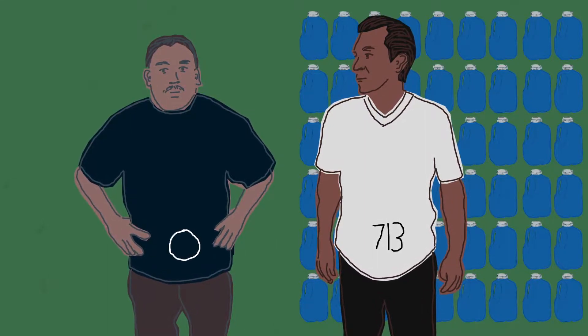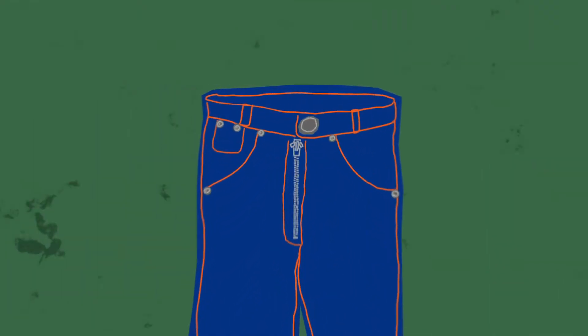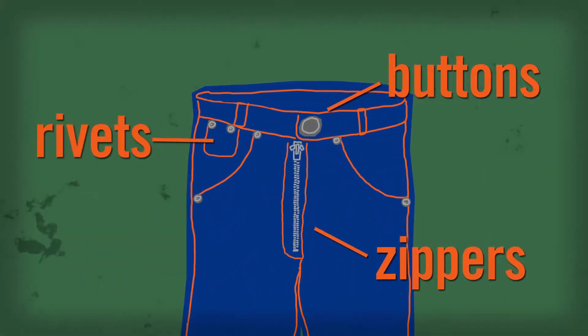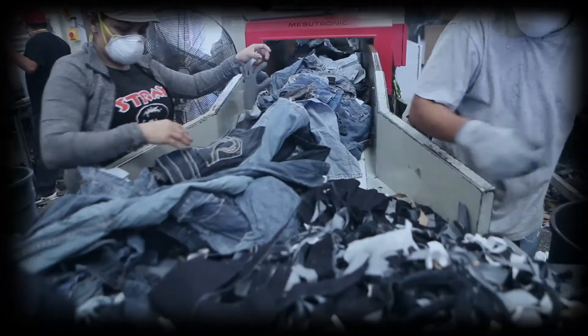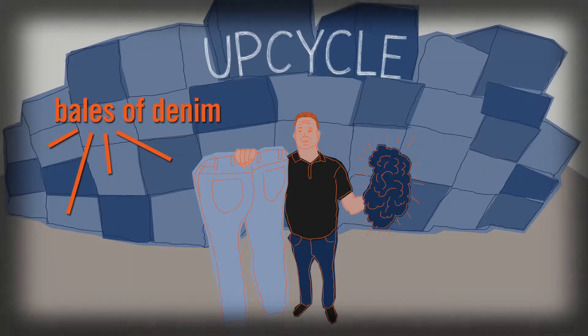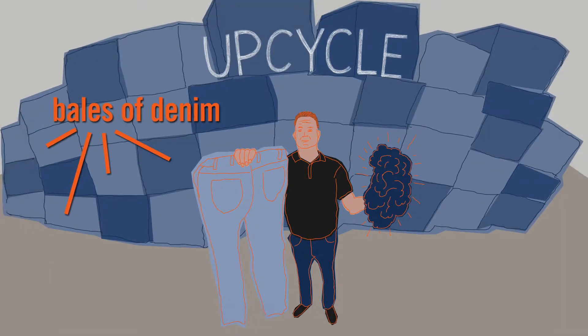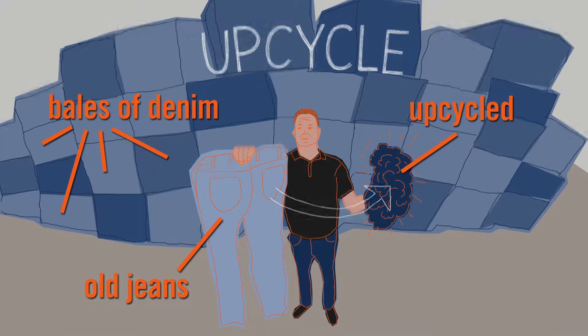Instead of taking 713 gallons of virtual water to make a t-shirt, one made from recycled cotton uses no water at all. Denim creates its own recycling challenges — metal zippers, buttons, and rivets all have to be removed, and that's not easy. But new technologies can break jeans down and turn them into a fiber with an amazing number of new uses. Upcycling finds new uses for things we'd otherwise discard.